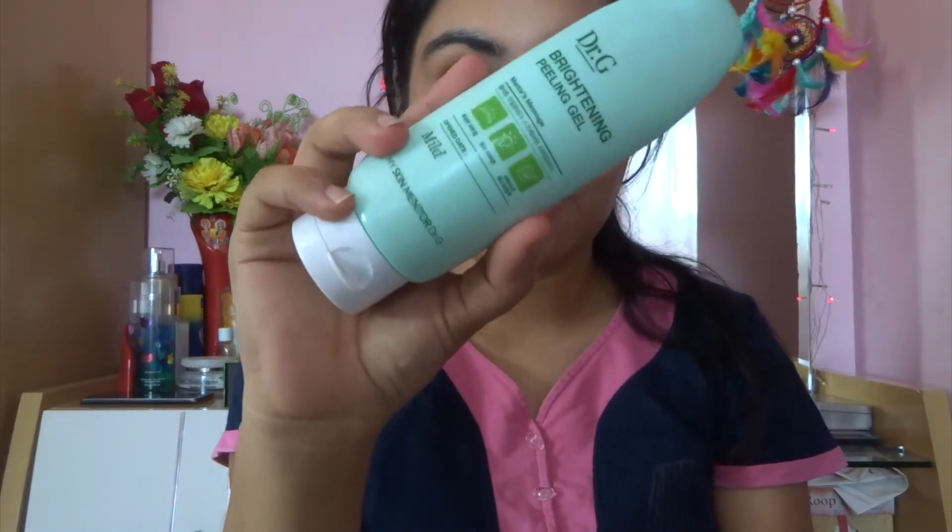After that, I go ahead with my Dr. G Brightening Peeling Gel, which is mild and very good for sensitive skin. This is a Korean brand, and I use this to remove all of the dirt and dead skin from my face — I just massage it on.